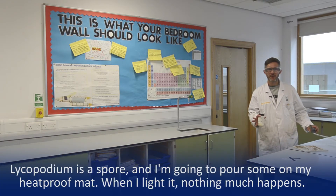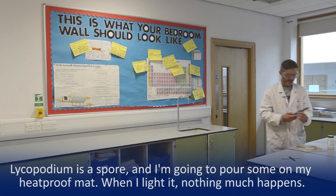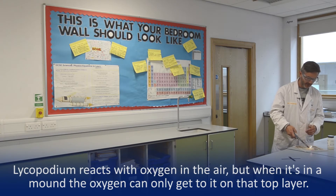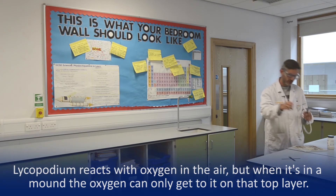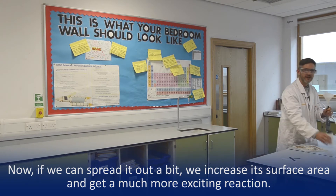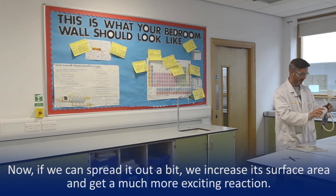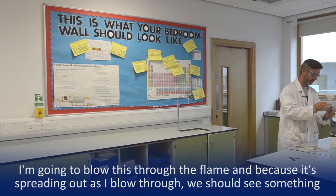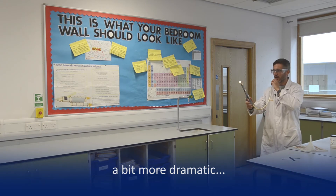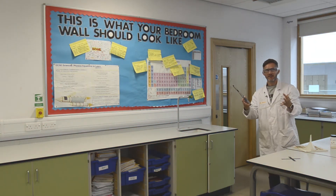So I'm going to show you something called the lycopodium gun. Now this is lycopodium — it's a spore. I'm going to pour some onto my heat proof mat there, and just to show you that when I light it in this case, nothing much happens. The lycopodium will react with oxygen in the air, but when it's in a mound like this the oxygen can only get to the lycopodium on that top layer. Now we can spread it out a bit, we increase its surface area, and we get a much more exciting reaction. I'm going to blow this through the flame, and because it's spreading out as I blow through it, we should see something a bit more dramatic. And that's my lycopodium gun.